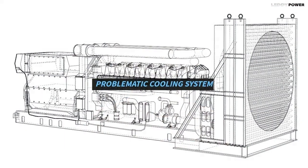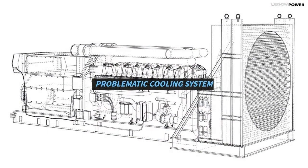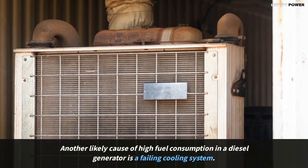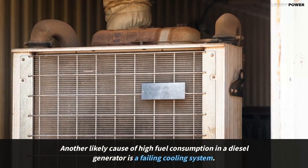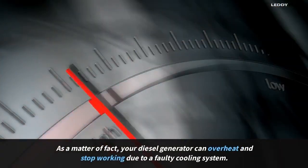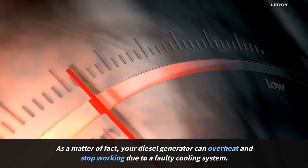Problematic cooling system. Another likely cause of high fuel consumption in a diesel generator is a failing cooling system. As a matter of fact, your diesel generator can overheat and stop working due to a faulty cooling system.